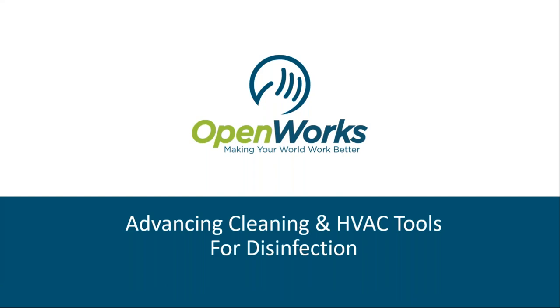Hello everyone, and welcome to today's webinar, Advancing Cleaning and HVAC Tools for Disinfection. I'm Neil Eisenberg, Vice President of Marketing with Facility Executive Magazine, and this webinar is presented by OpenWorks.